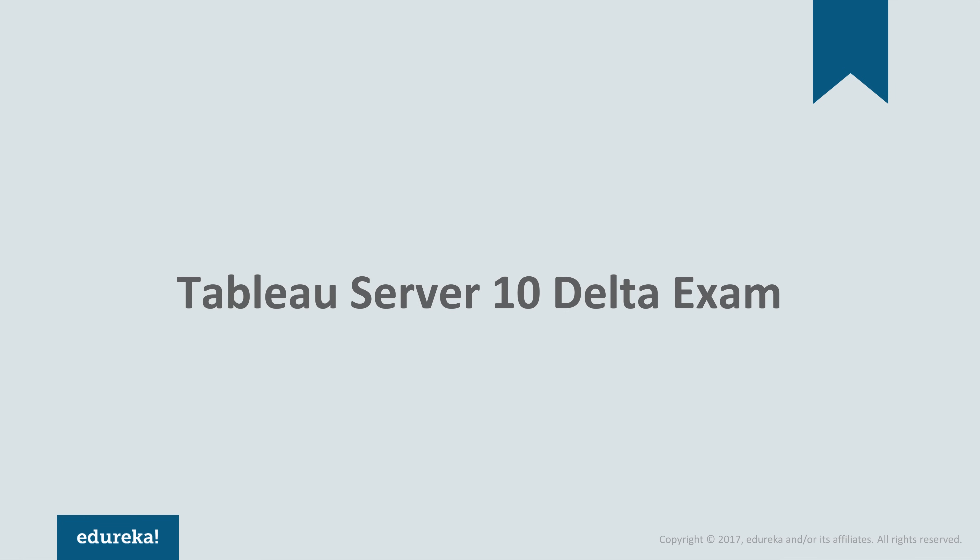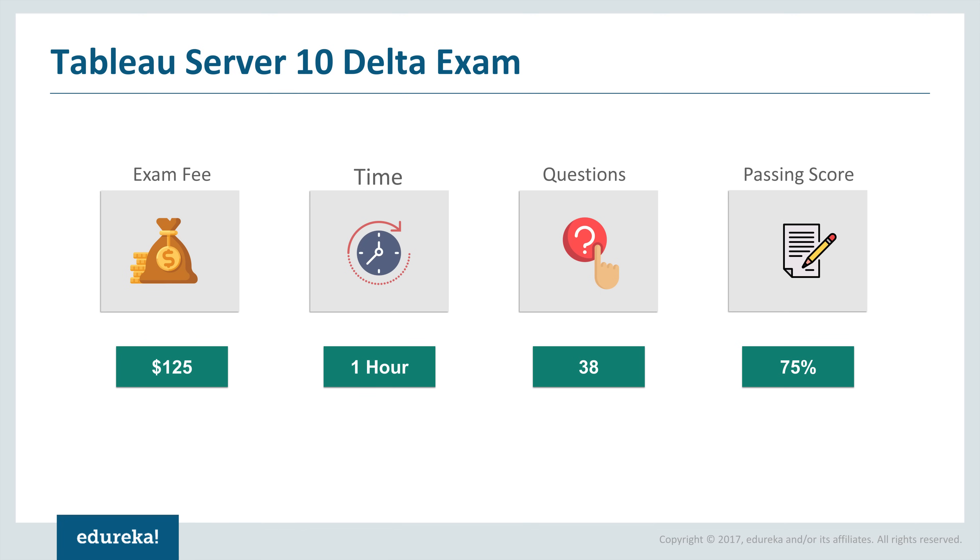Finally, there is the Tableau Server 10 Delta exam. The cost is $125, time is one hour, there are 38 questions, and the passing score is 75%. To appear in the Delta exams, you have to be present in person at the exam location. For other certifications, you'll be given a virtual machine with access to Tableau. Again, the Delta exam is for people who have already cleared the Tableau Server Qualified Associate or Certified Professional with Tableau Version 9 — it is an upgrade of the certificate to the newer version, which is Tableau 10.